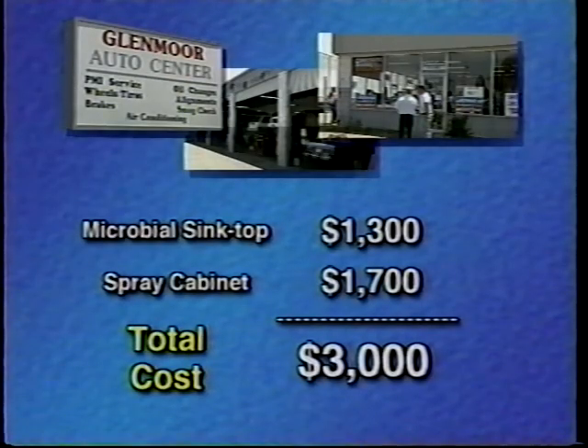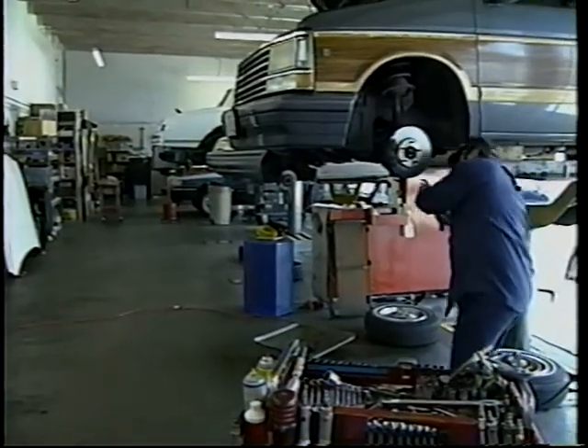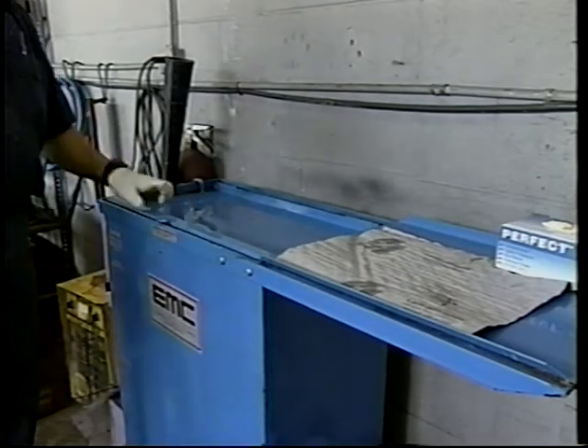The main benefits my shop has gained through using these units are that my employees now have no exposure to hazardous materials when cleaning parts — they're not breathing them, they're not absorbing them through their skin, and they don't have to worry about skin or lung disorders from these chemicals. Glenmore spent a total of $3,000 to purchase both units and is saving about $1,638 per year, giving a payback period of 1.8 years. If Glenmore had implemented only the spray cabinet, the payback period would have been less than one year.